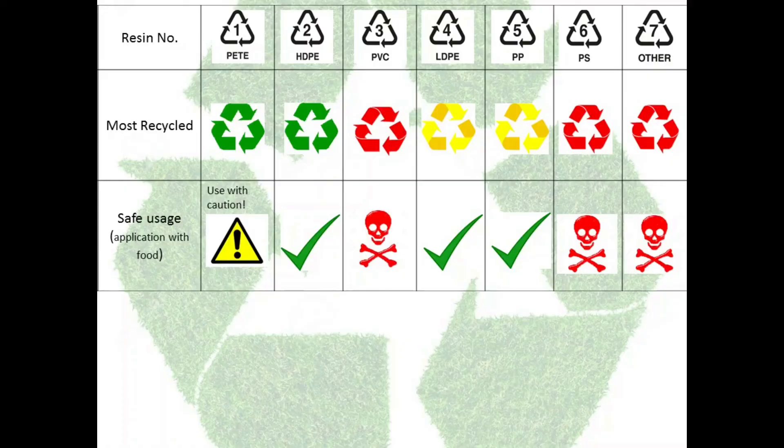Now that we all know what these numbers are, it is easy for us to choose plastics which are safe to store food and for our daily purposes. And they are 2, 4, and 5. The plastics which are widely recycled are 1 and 2. Which are not always recycled are 4 and 5. And which are rarely recycled are 3, 6, and 7.